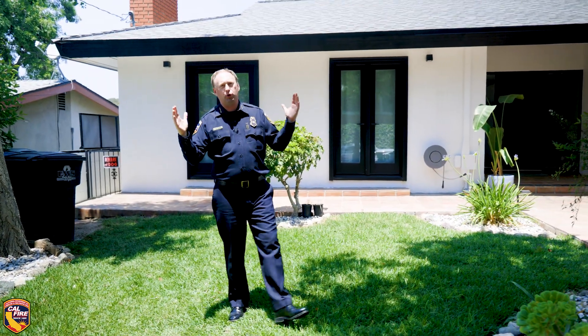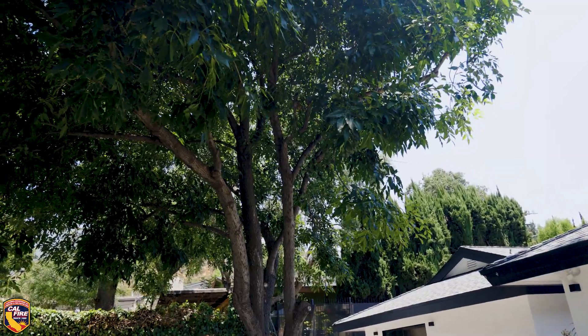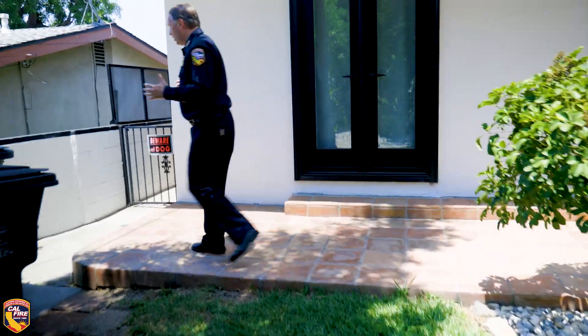This home has beautiful trees. They've been kept away from the home and at least 10 feet from the rooftop. Let's take a walk into the backyard, where you can continue to see some of the Zone Zero efforts this homeowner has taken, even on a small lot.